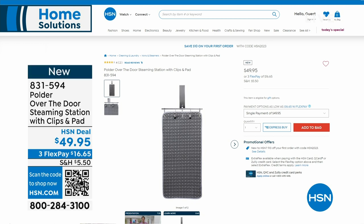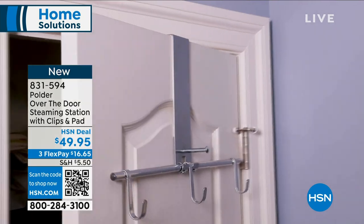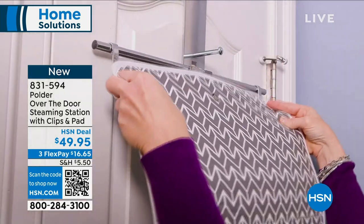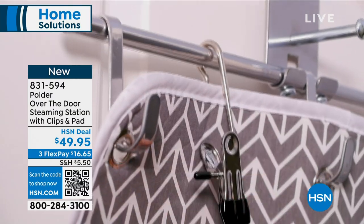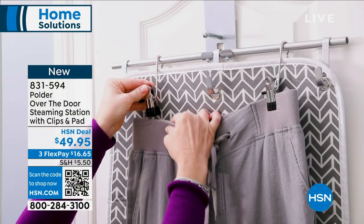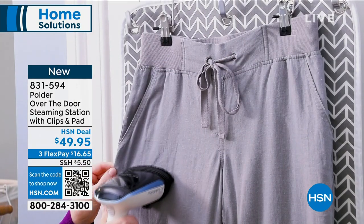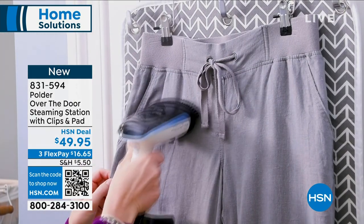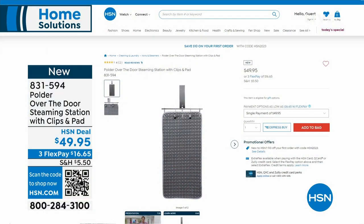If you pick up the steamer and want a little designated station in your room, this is your over-the-door steaming station. It comes with the clips and pads included. If you're laying out your outfit for the next day — a big job interview, a friend's wedding — you can steam your items and leave them hanging until you're ready to put them on. A great addition to add on. About $16 and some change on flex pay. Item number 831-594.